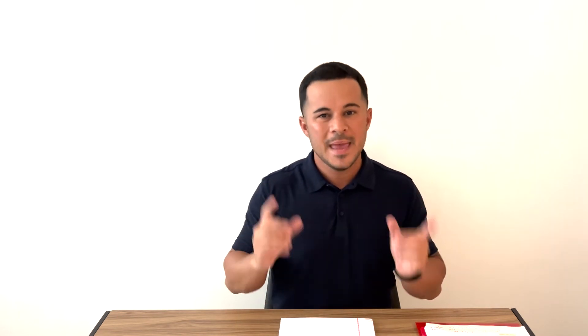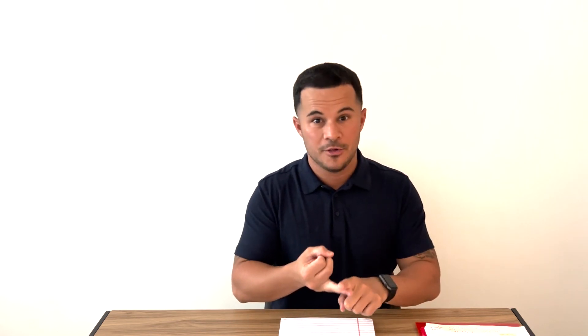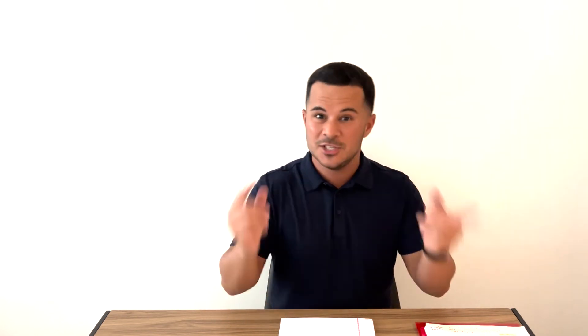Make the switch early, do it at the right time, and you're going to hold gross profit and make car deals. I hope you enjoyed this video on car sales tips and I'll see you guys soon.